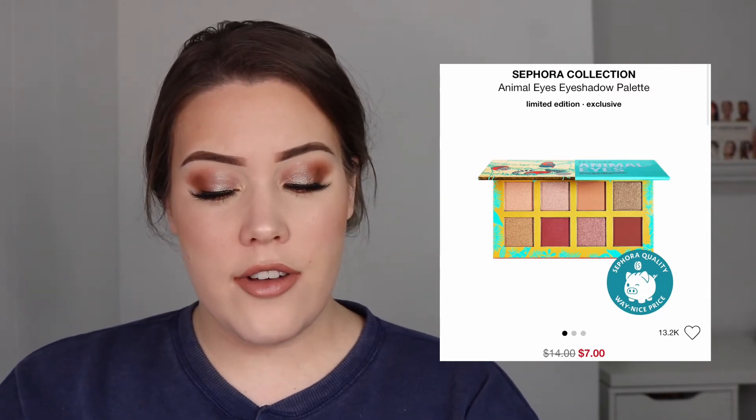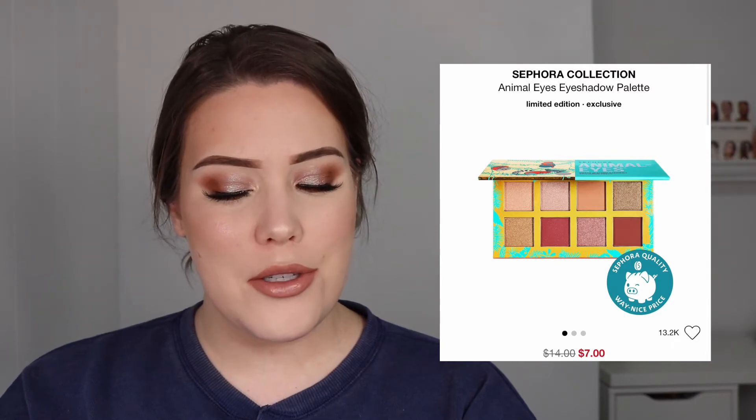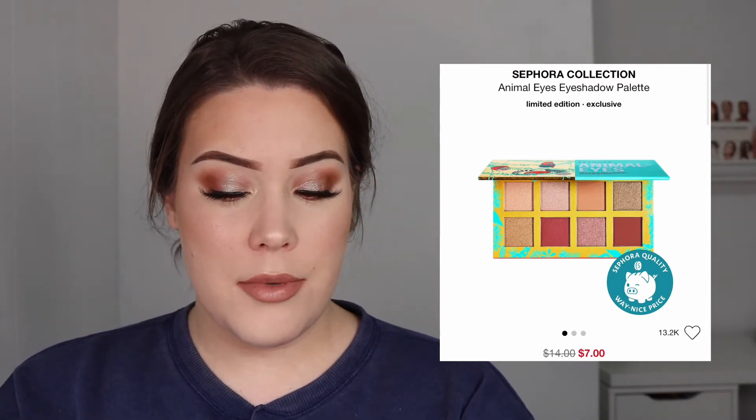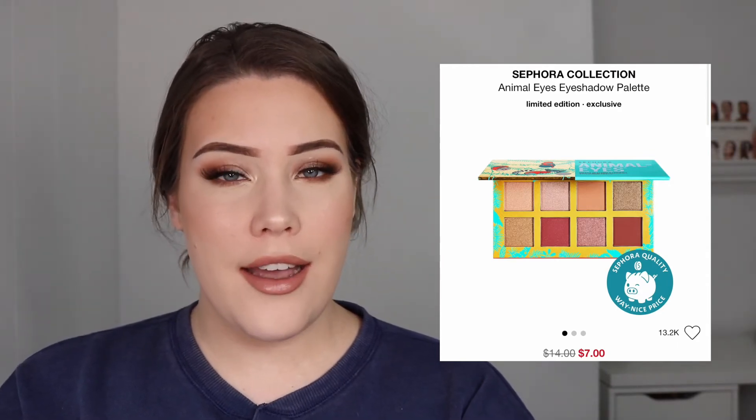Next up is the Sephora Collection Animal Eyes eyeshadow palette — it's on sale for seven dollars. The reason I feel like this is on sale is because I've literally never heard of its existence. First of all, the color story is nothing unique. Second, if I know anything about Sephora Collection quality, going on sale for seven dollars tells me the quality can't be very good, and the packaging is probably just flimsy cardboard. The main reason it's on sale is because literally no one's talking about it — I didn't even know it was a thing until today.